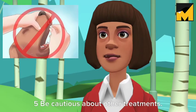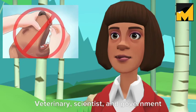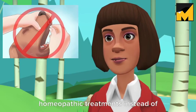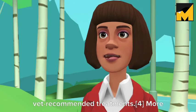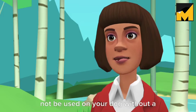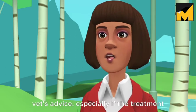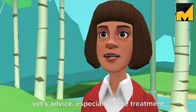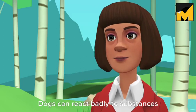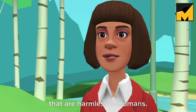Be cautious about other treatments. Veterinary, scientific, and government organizations discourage the use of homeopathic treatments instead of vet-recommended treatments. More concentrated herbal treatments should not be used on your dog without a vet's advice, especially if the treatment is designed for humans. Dogs can react badly to substances that are harmless to humans.